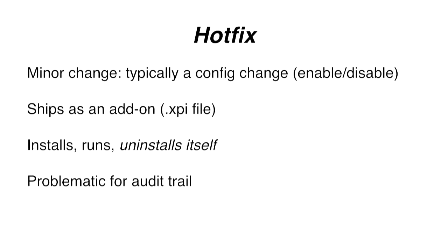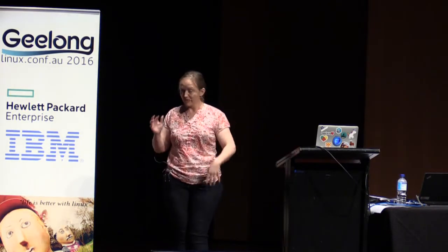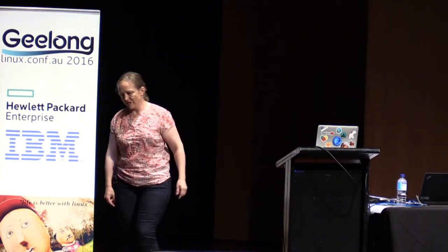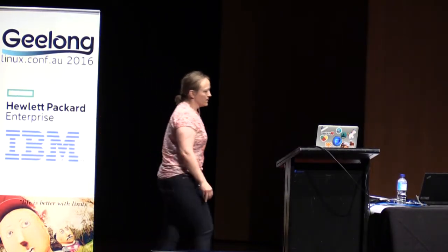The second kind of update is a thing called a hotfix. A hotfix is a change - typically just a config change - things like enabling something, or more frequently disabling something. We shipped something, it didn't go well, and now we would like to turn it off. Hotfixes are not compiled code; they are add-ons, a browser extension. A hotfix is installed, runs once to change the config settings, and then it uninstalls itself, which is problematic for audit trail. You don't necessarily know what ran in what order. Also, because they're just a config change, they don't go through full test automation. I have horror stories involving 300 million people hitting an FTP server from sample code copy-paste. Do not recommend.